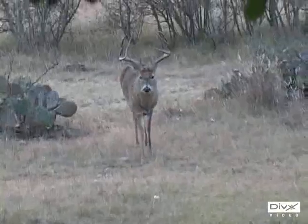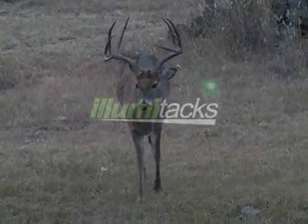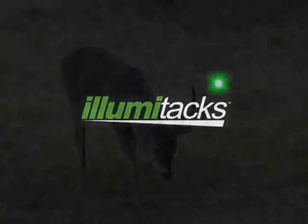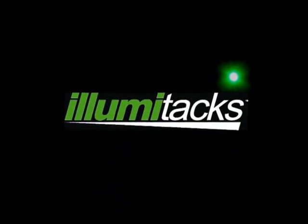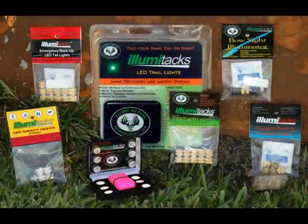We here at Elusive Wildlife Technologies strive to create new and innovative products that can help hunters and outdoorsmen alike be safe and more successful in the field. We feel we've accomplished this with our new and exciting Illumitax line of products.